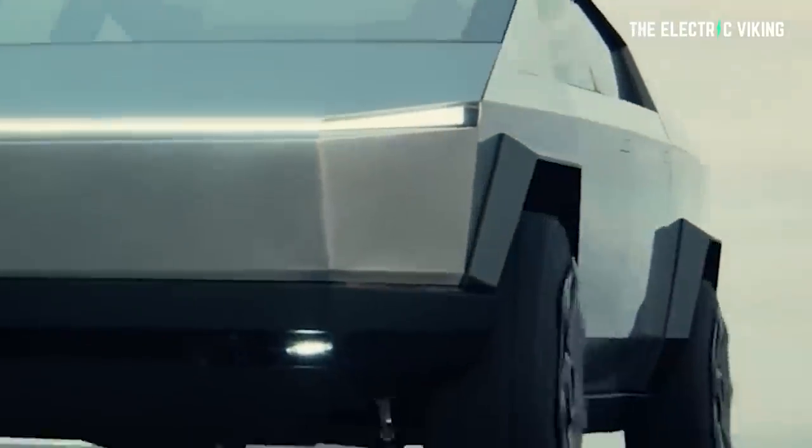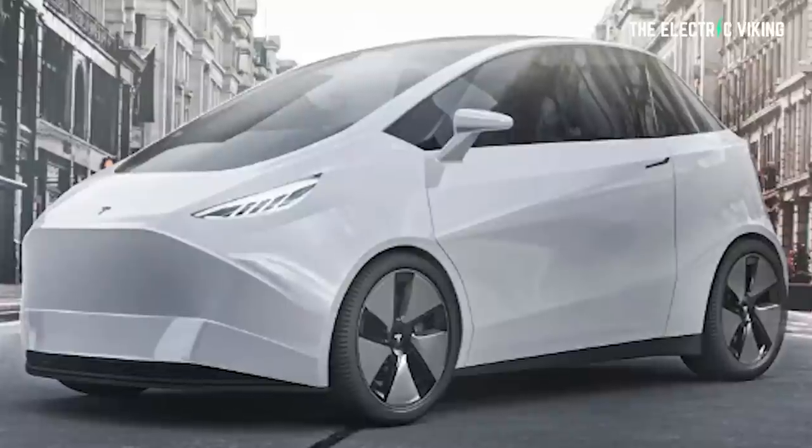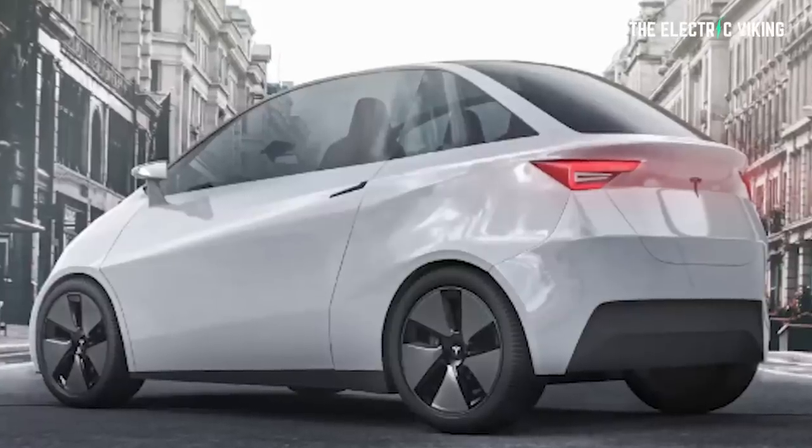The Cybertruck is also coming in 2023, so it's going to be a big year for Tesla. We've also got the Roadster coming, as well as the Semi and Cybertruck. I also believe the Model A is coming in 2023, manufactured in China where it's currently under development. I'll put a link in the description below so you can learn more about that.